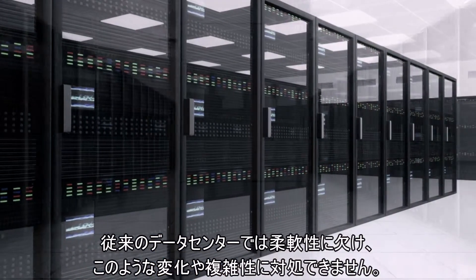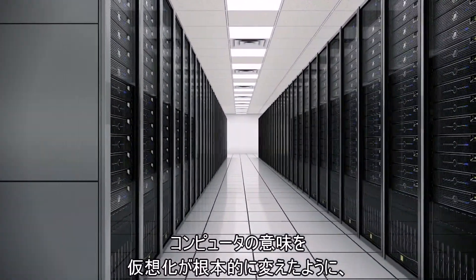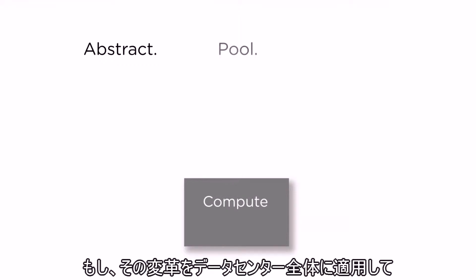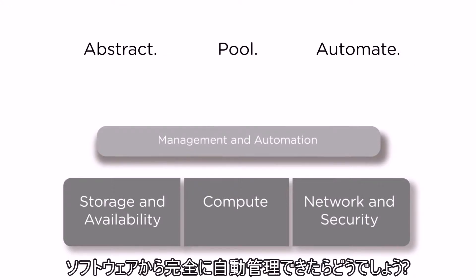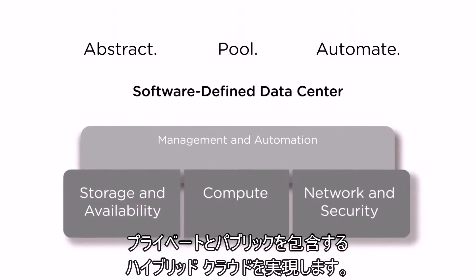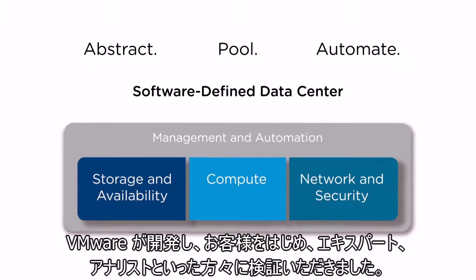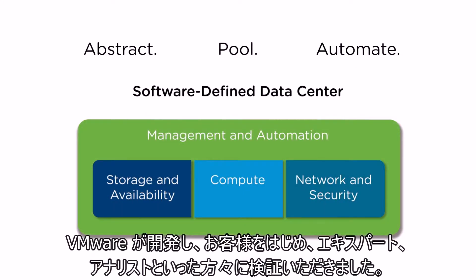Traditional data centers are just too rigid to cope with all this change and complexity. What if the virtualization principles that transform the compute layer were extended to all data center domains, and management was completely automated by software? You would have a software-defined data center — the ideal architecture for building private, public, and hybrid clouds, pioneered by VMware and validated by customers, industry experts, and analysts alike.